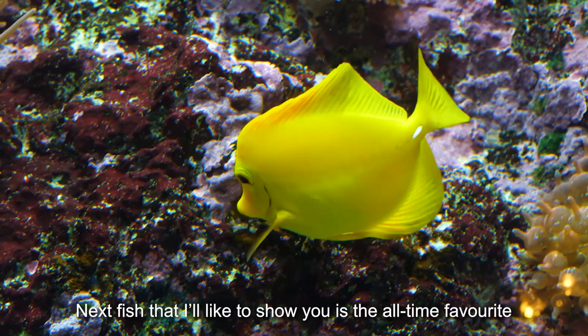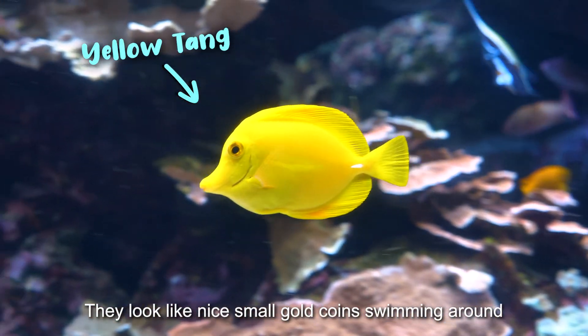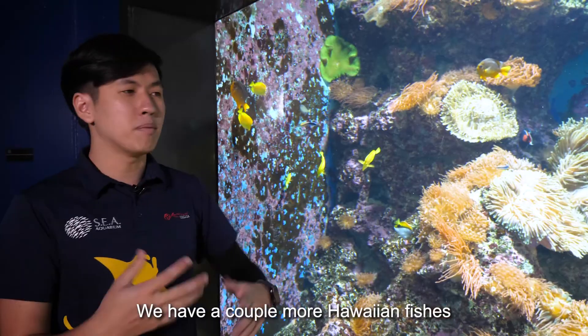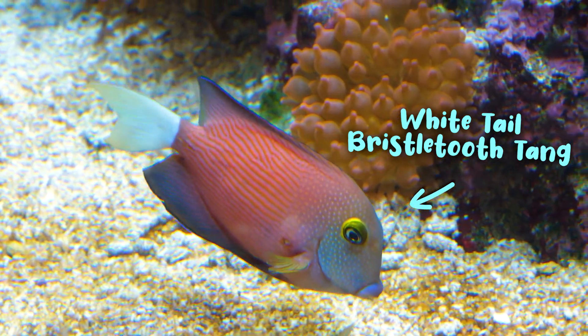The next fish I want to show you is an all-time favourite — the yellow tang. They look like very nice small gold coins swimming around. We also have a couple more Hawaiian fishes: the multi-coloured angelfish and the white-tailed bristletooth tang.